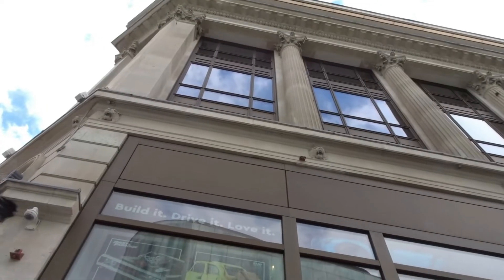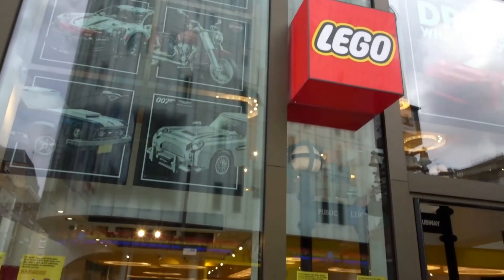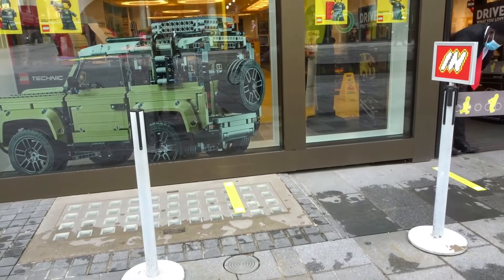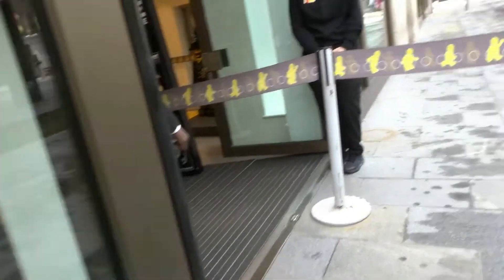Normally London's Leicester Square would be absolutely bursting and buzzing full of people, but for the time being it's a little bit quiet. As you go into the store you get a good dollop of sanitizer to make sure your hands are clean, so let's get inside and see what cool new sets they have in store.